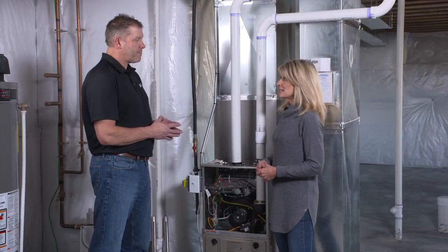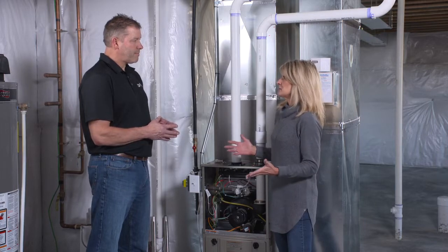What that most likely was is over the summer months you'll get dirt and some lint and some things that build up on the heat exchanger. When this appliance is first turned on in the fall, that has to burn off. And usually that's what it is — it's just kind of a burnt dust smell. Yes, exactly. And it's safe, right? Absolutely.